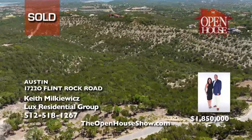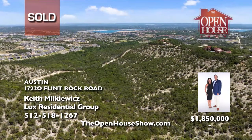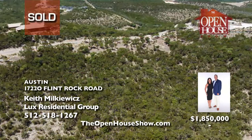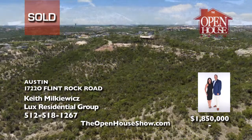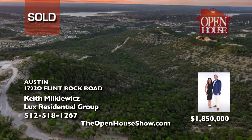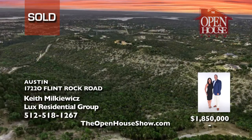Luxe Residential Group sold this 10.10-acre lot on top of Mount Lakeway with striking panoramic views of the Austin Hill Country and Lake Travis in just a few weeks for their seller. Whether you're selling your lot, condo, home, or luxury estate, you'll receive first-class, white-glove service from Luxe Residential Group.